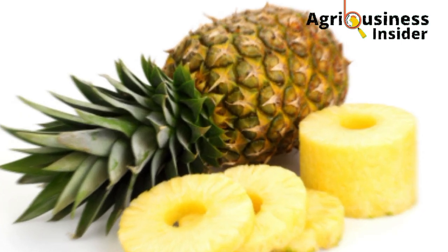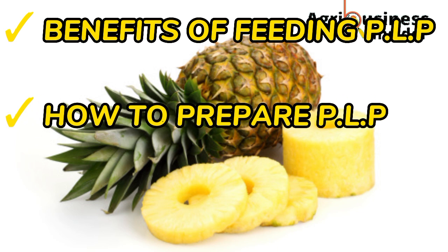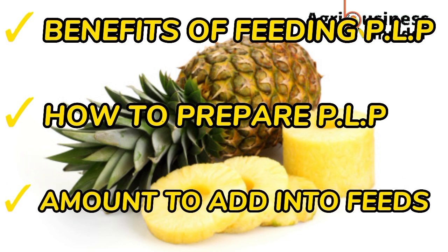In this video I'm going to discuss the benefits of feeding this pineapple leaf powder to our broilers, how we are going to prepare this pineapple leaf powder, and finally I am going to give you the exact amount that you should include into the diets of your broilers.